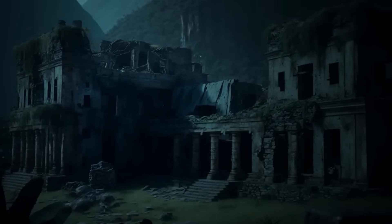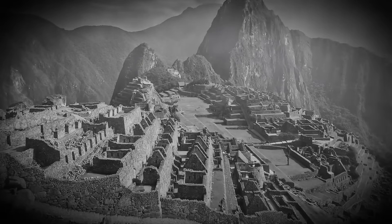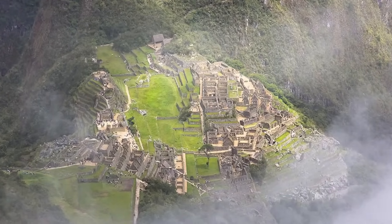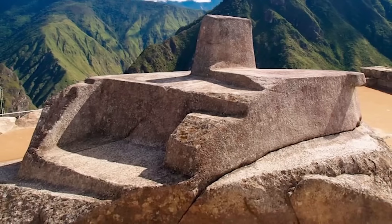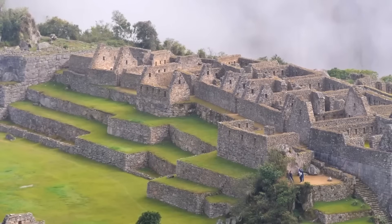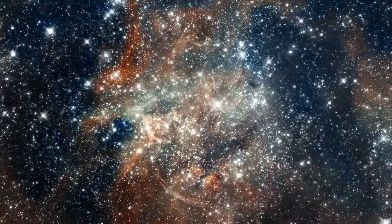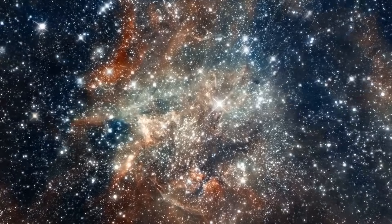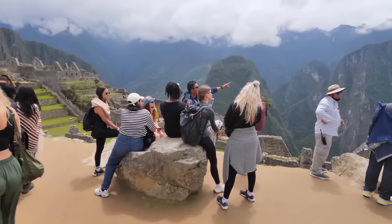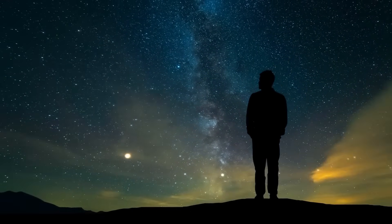Looking beyond Chichen Itza, we find parallels in the ancient world. Machu Picchu, perched high in the Peruvian Andes, shares this celestial alignment, reflecting Incan mastery over the landscape and the heavens. Structures there align with solstices, and the Intiwatana stone serves as an astronomical clock, much like El Castillo's alignments mark the equinoxes. Both Chichen Itza and Machu Picchu stand as testaments to their civilizations' astronomical knowledge, reminding us of the universal human desire to understand the cosmos — offering glimpses into a time when the sky was a map, a clock, and a canvas.